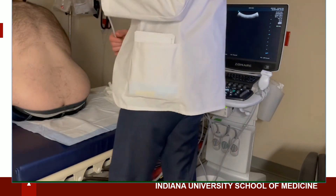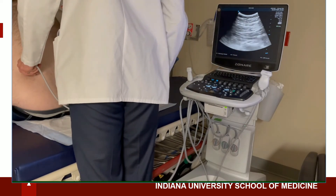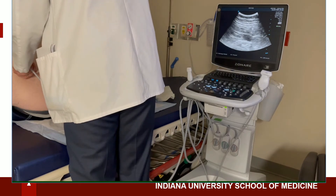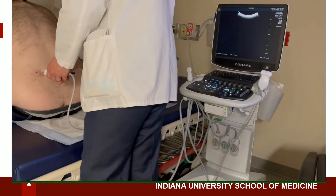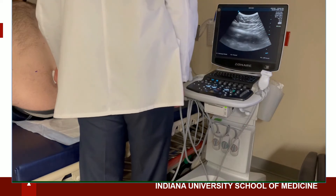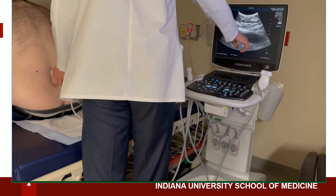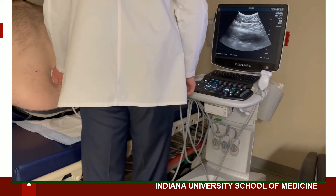So we'll use the curvilinear probe to identify the superior iliac crest, which you can see here. We'll make a small mark. The L3-L4 vertebral interspaces should be roughly parallel to this. We'll begin scanning first in the longitudinal axis to identify the landmarks. We can see the intervertebral spaces here, the spinous processes here, here, and here — so it's likely L3-L4-L5.